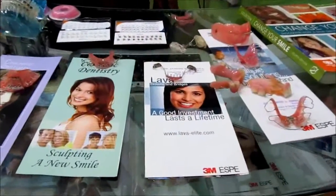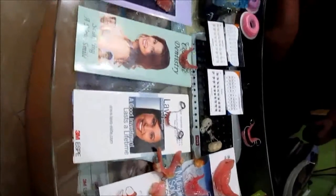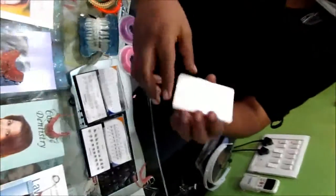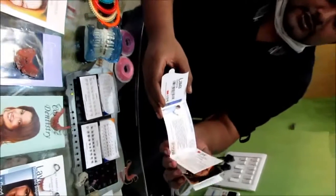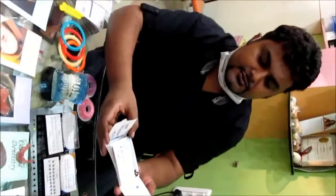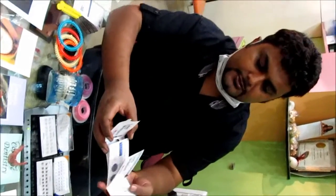These are the 3M Lava ceramic crowns and bridges, which are made by the latest CAD CAM technology. These are all ceramic, having unmatched aesthetics. We also offer warranty cards ranging from 5 years to 10 years to 15 years. These are international warranty cards which come signed from the lab, from the dentist, and from the company 3M.